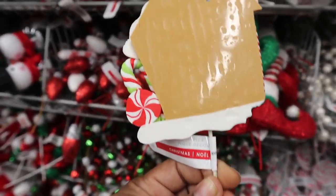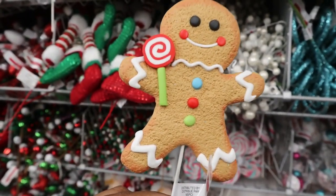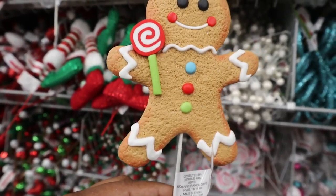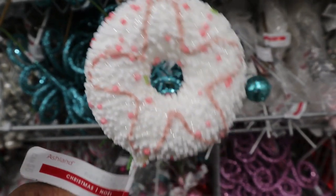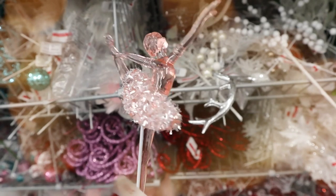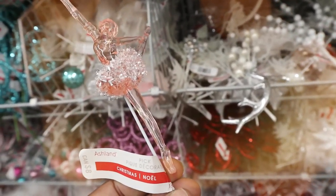The picks — oh my word, they were so gorgeous and they were great prices because they range from about two dollars to eight dollars and they were all 50% off. Perfect if you're going for that light-hearted, whimsical, fun feel — these are perfect to stick in a tree, or in a fun little vase as a centerpiece, or just anywhere really. They're just so fun.